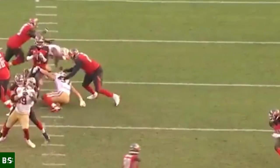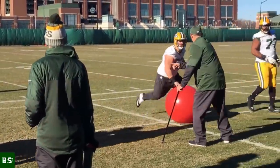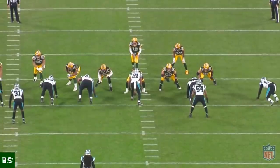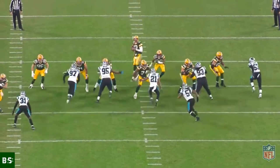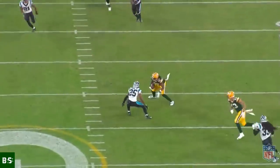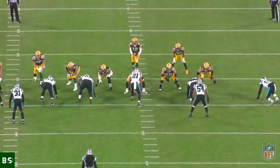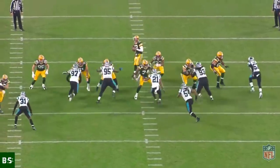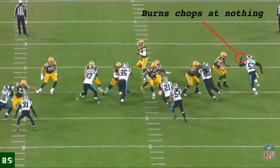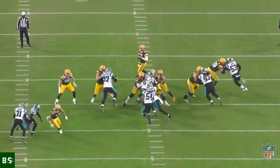NFL offensive linemen have developed a technique to counter modern pass rush moves themselves, which most coaches call the hug technique. Popularized by former Green Bay Packers offensive line coach James Campen, instead of punching first and aiming at the pass rusher's chest, the hug technique tells linemen to leave their chest exposed and get their hands on the outside of the pass rusher once contact is made. Packers all-pro left tackle David Bakhtiari has become a master of the hug technique. Notice how Bakhtiari leaves his chest completely exposed while Panthers edge rusher Brian Burns is approaching — Burns tried to use a cross chop, but because Bakhtiari didn't punch, Burns had nothing to chop at. So when Burns chopped at the air, Bakhtiari used the hug technique to lead him to the back of the pocket away from Aaron Rodgers.